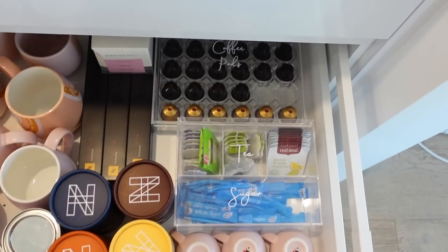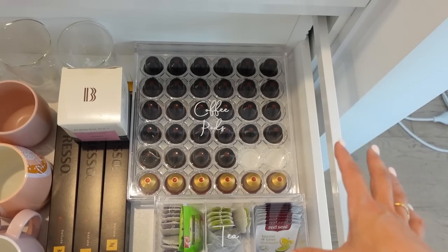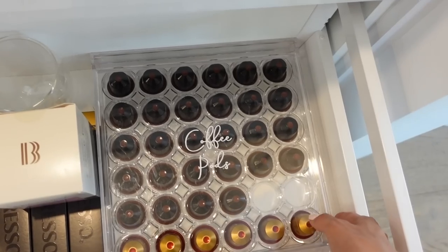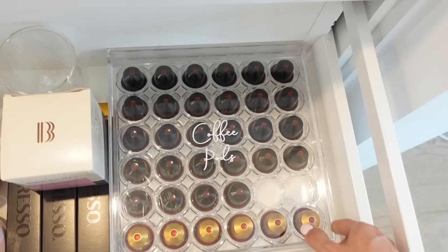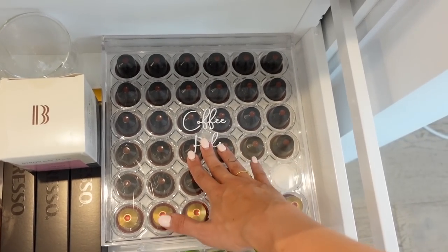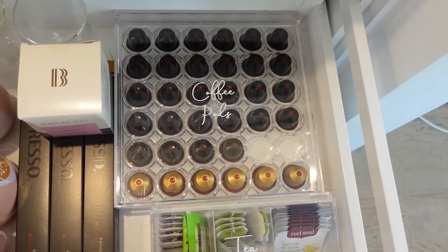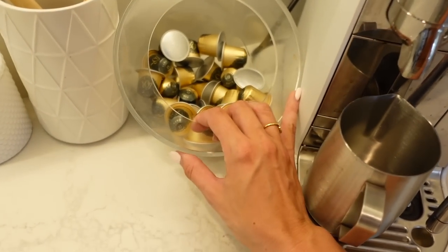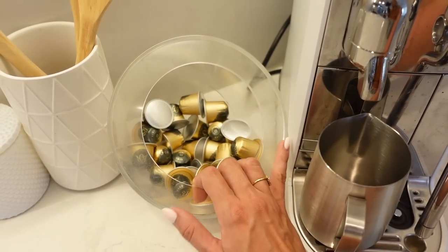Lucky last is the coffee drawer. I love these — it's so pretty. I got this from Amazon and it's a coffee pod holder. My labels are Little Label Co as well — I'll give you guys my discount code below. I've got tea and sugar there too. Another way you can store your coffee pods is just in a normal container — this one's actually an espresso brand — and that's how we store ours on the bench.